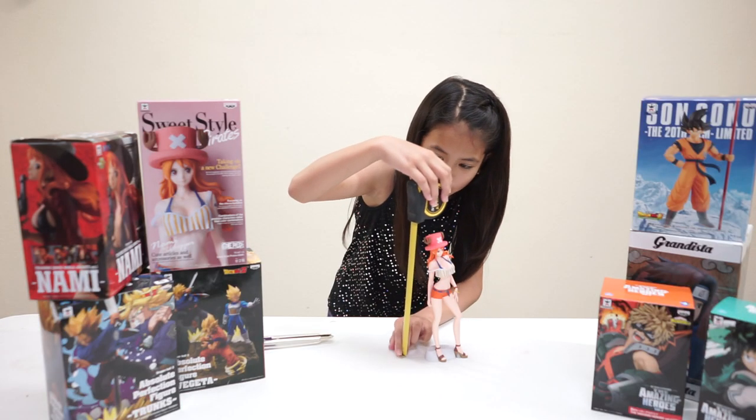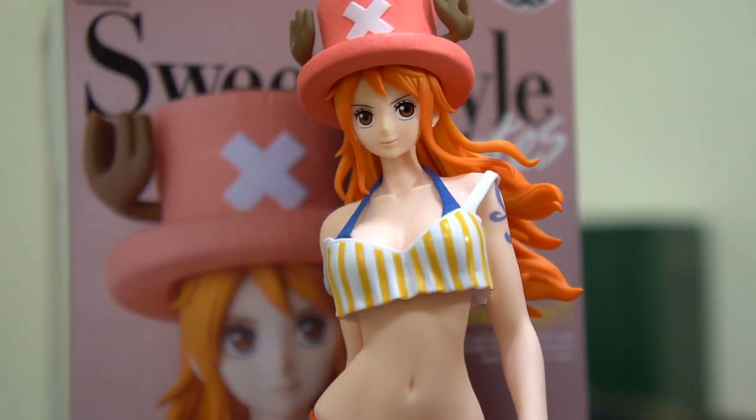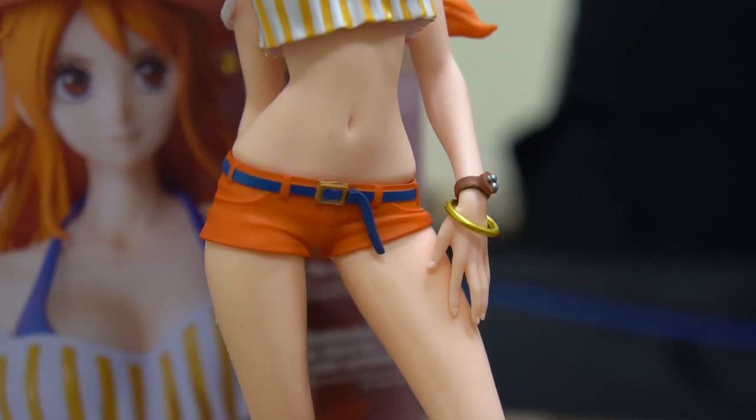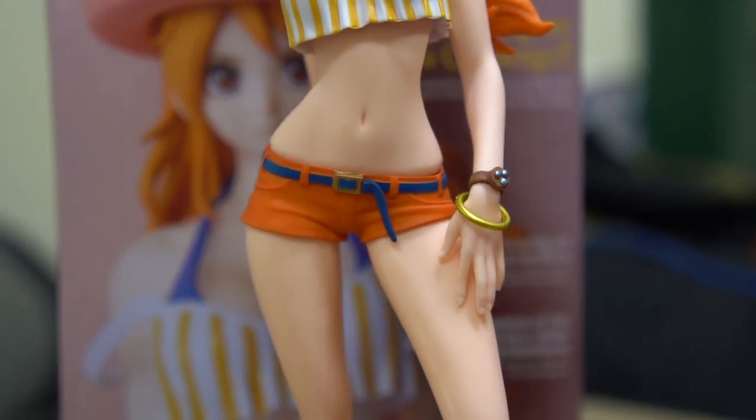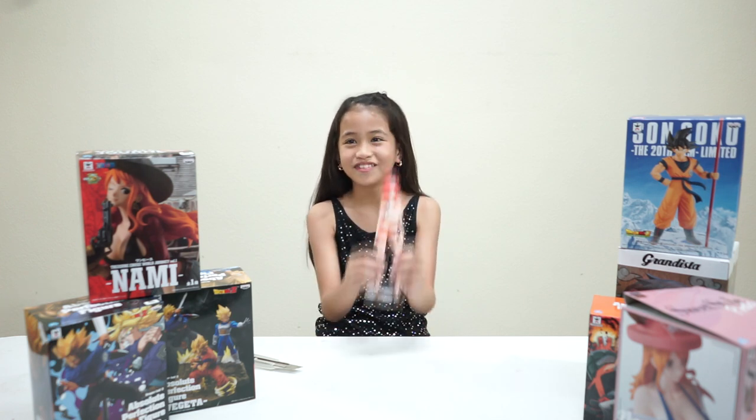She stands about 9 inches tall. I really like this figure, and see you in our next video. Bye!